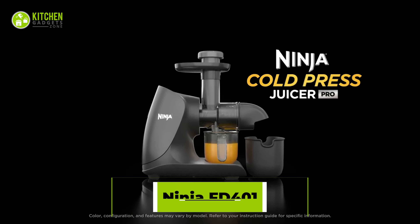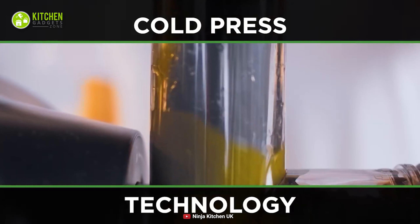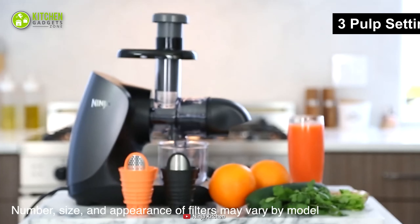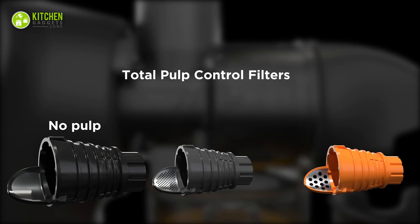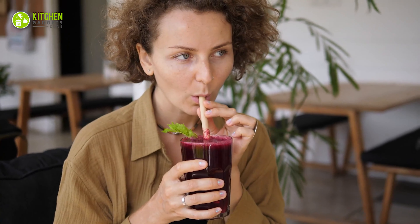Next comes the Ninja Slow Juicer, which will elevate your experience of everyday juicing. Its cold-pressed technology lets you extract foamless juice with proper nutrients and natural color. Featuring three different pulp settings, it will allow you to customize your juice with no pulp, less pulp, or full pulp. So enjoy juice just how you prefer, whether it's pulpless orange margarita or chunky beetroot shots.